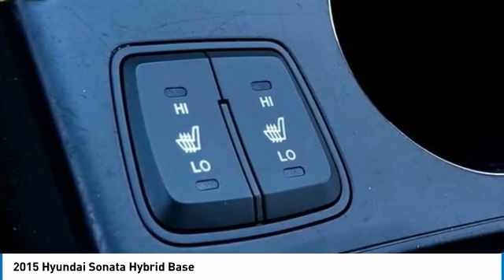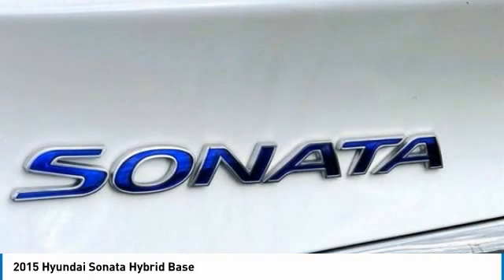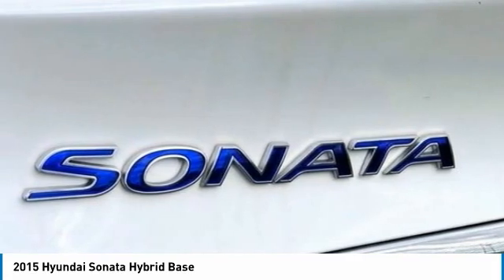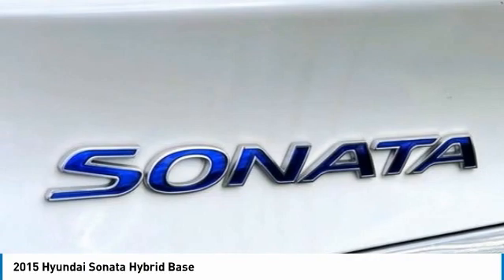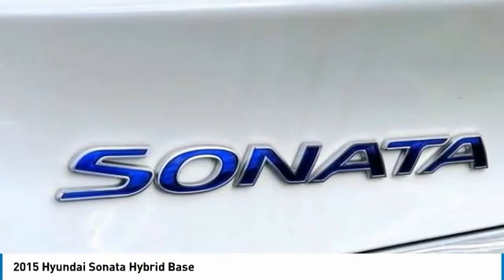DOT Mountain View at 153 prides itself on value pricing and exceeding all customer expectations. We are conveniently located at 6061 International Drive, Chattanooga, Tennessee 37421.